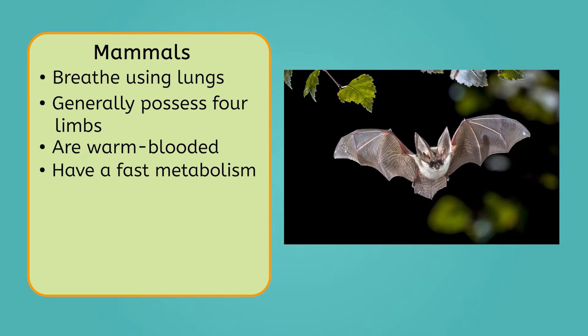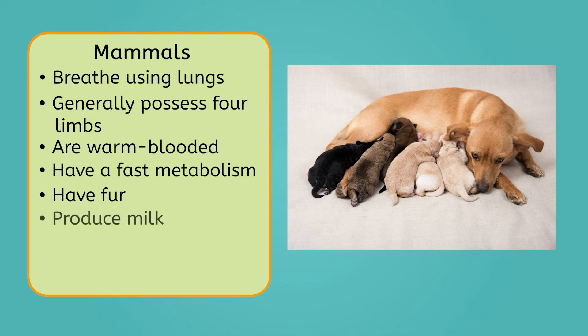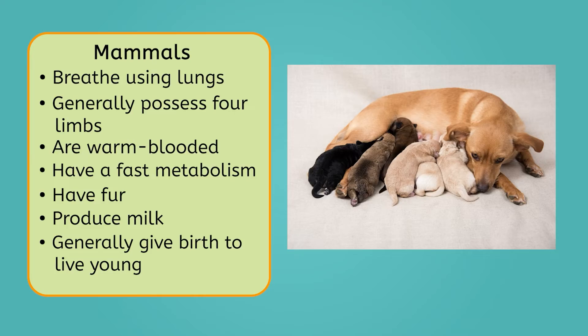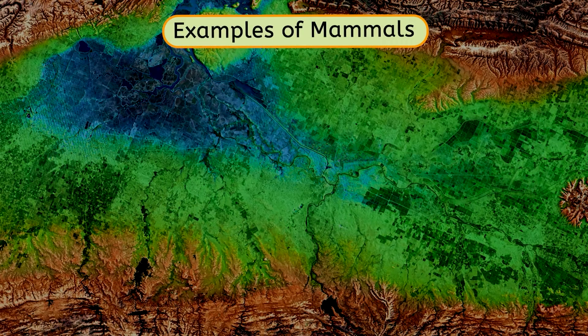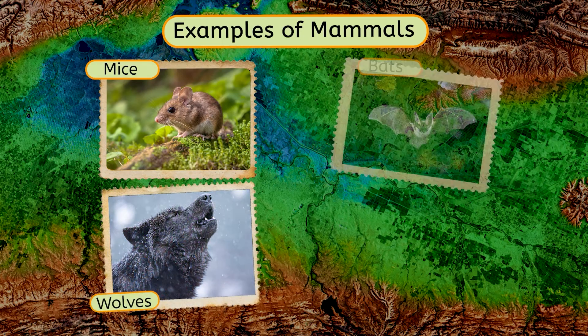Mammals are unique among all animals in that they have fur, produce milk, and generally give birth to live young. Some examples of mammals include mice, wolves, bats, and whales.